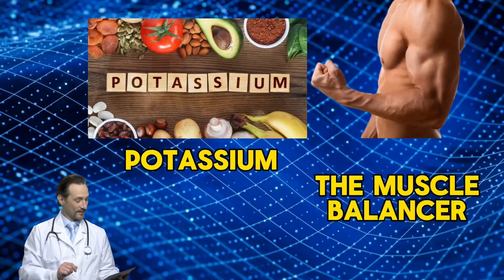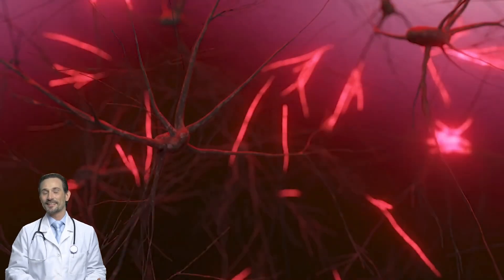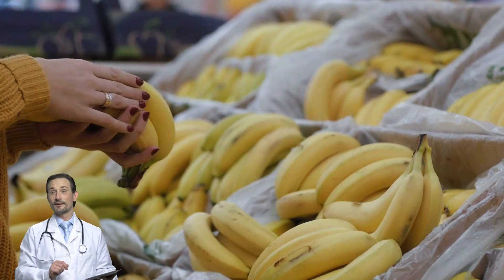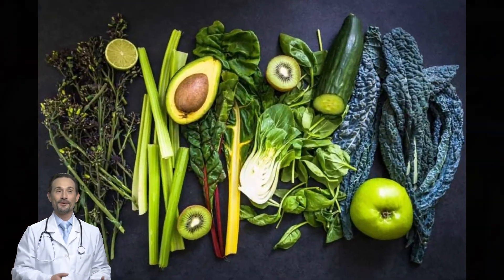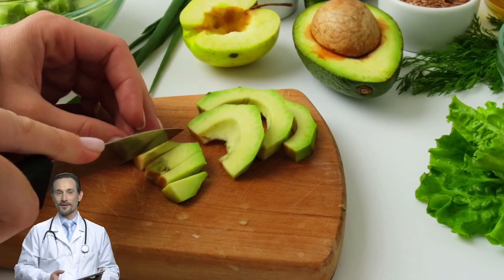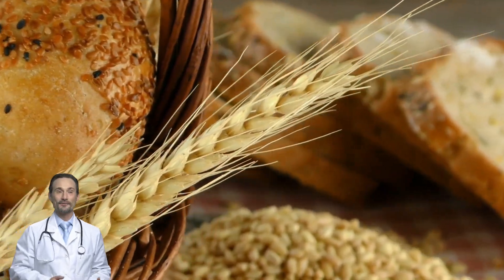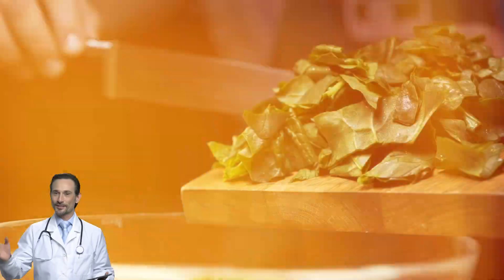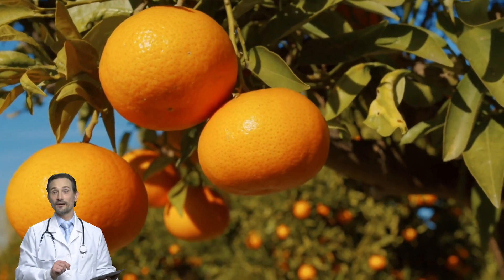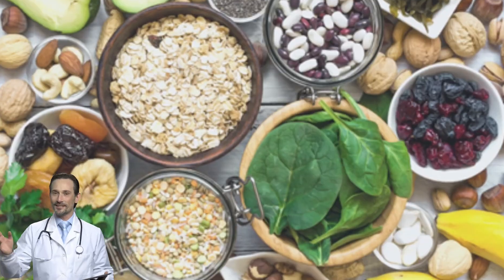Potassium is the muscle balancer — it helps your muscles contract and relax properly. Without enough, your nerves start misfiring and your muscles become extra twitchy. Avocados are basically a superfood for your muscles. Sweet potatoes are packed with potassium, fiber, and slow-digesting carbs that won't spike your blood sugar. Spinach gives you both potassium and magnesium in one shot. If you're watching sugar intake, eat whole oranges instead of drinking juice. Black beans, kidney beans, and lentils are all loaded with potassium and fiber.